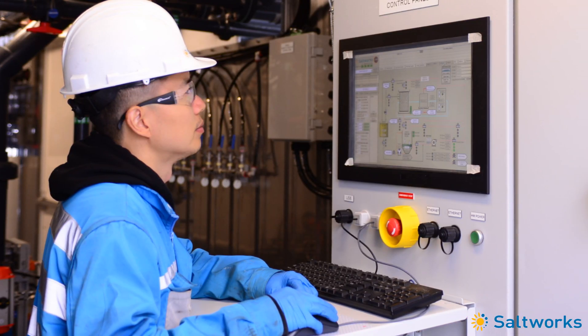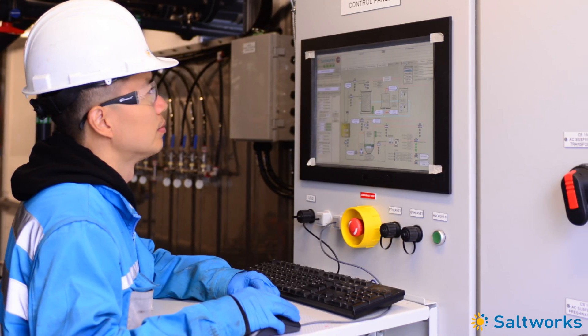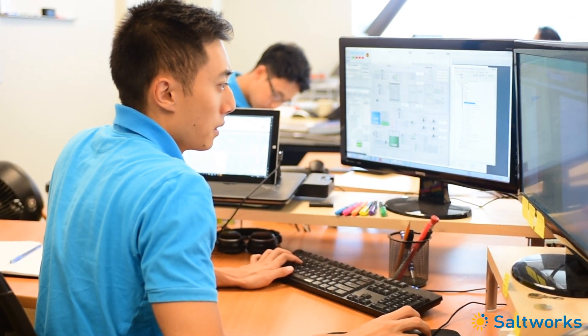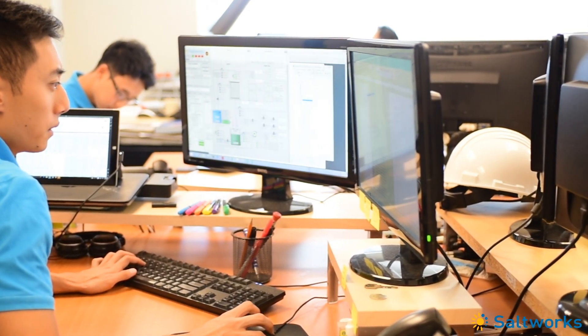Here we also have our customer training center and 24/7 remote operations center where we can monitor plants for our customers located anywhere in the world.